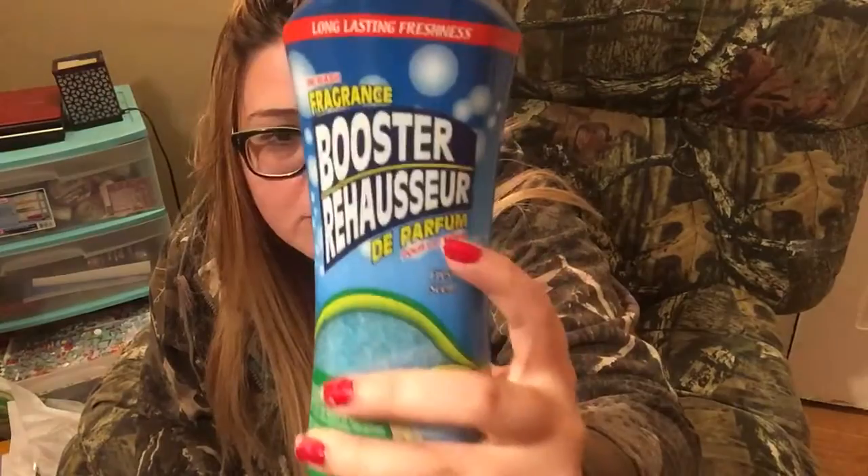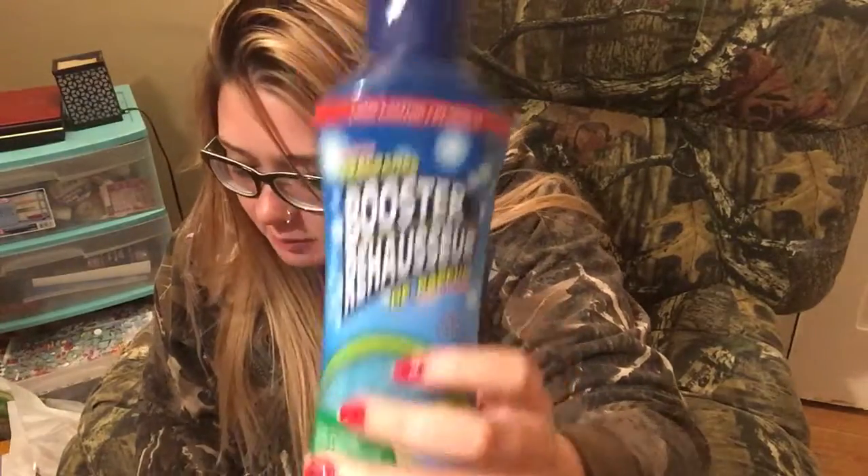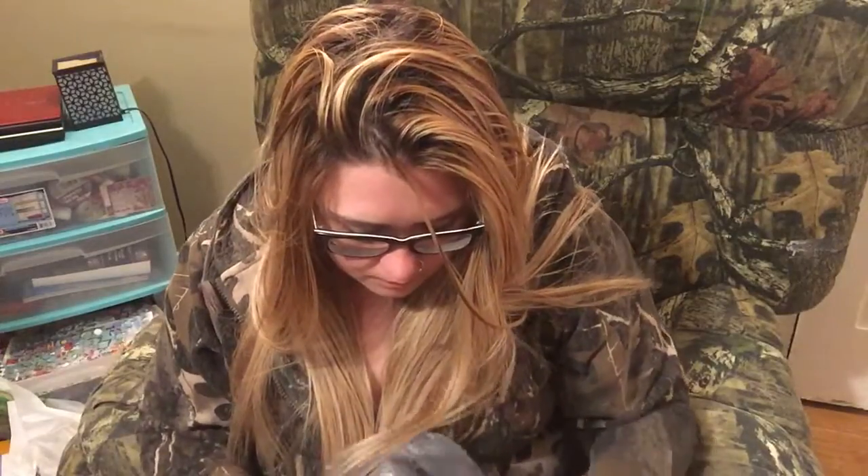Another one of these fragrance booster scent things — and if you have used these, let me know your opinions down below. I also got some letter stickers for my journal. You can never have too many letters.